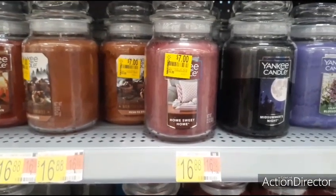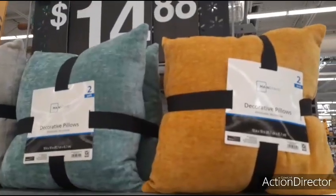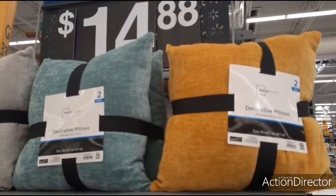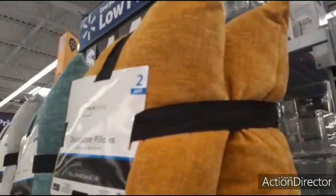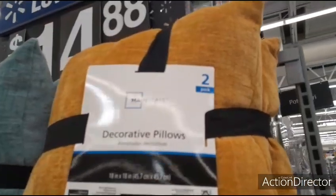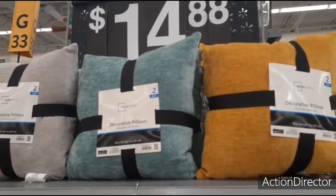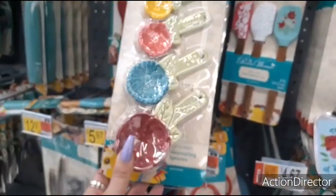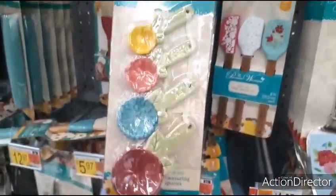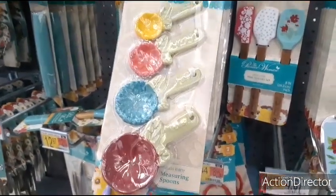We're definitely going to be hitting the clearance section. Mainstays pillows — a two-set for $14.88. They do feel nice, I like this color — it's yellow, although it's coming out really gold on camera — but it's definitely a good deal. These cute measuring spoons for $5.97, Pioneer Woman — are those not adorable for spring or any time?